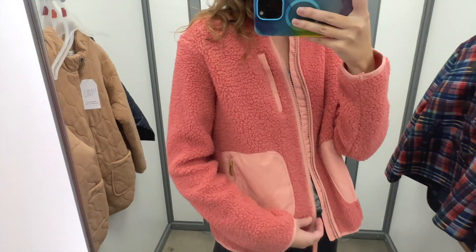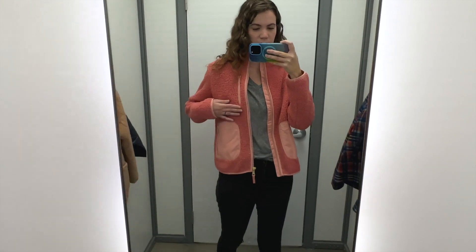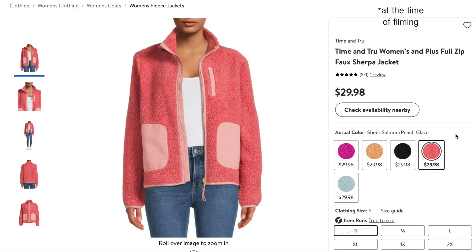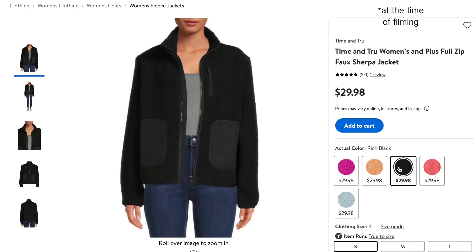It's a pretty normal length — not really cropped but not particularly long either. I see this jacket being great with what I'm actually wearing today: jeans and a t-shirt. I don't think it would look right with a dressier outfit, but let me know what you think. This jacket does come in some other colors.